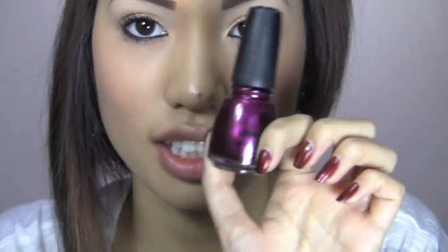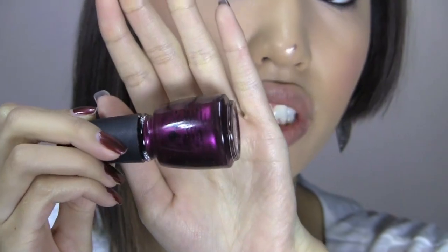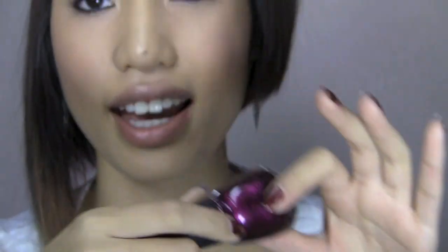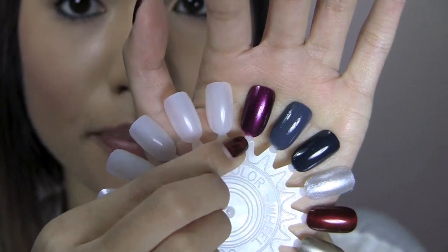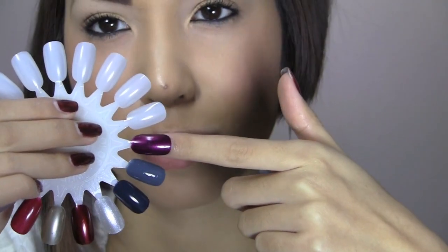So the first color is by China Glaze and it's a really pretty dark purple called Cowgirl Up. They had some sort of rodeo collection a long time ago. I used to be so addicted to this nail polish when I first started wearing nail polishes a lot — when I first started YouTube, I wore this maybe months and months straight. It's a really pretty metallic purple with a really nice sheen to it. It looks bold on camera, but it's one of those colors you have to see in person to appreciate how beautiful it is.